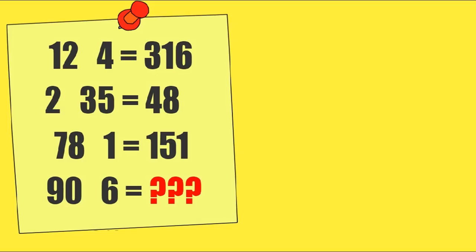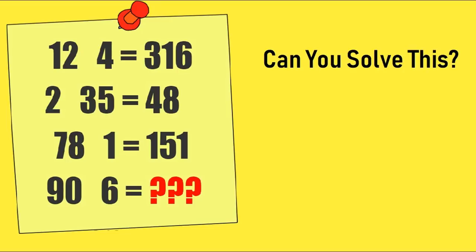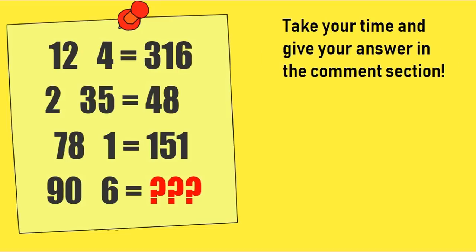Moving on to the second puzzle. Can you solve this? Take your time and give your answer in the comment section. After this, I will give you the correct answer in this video.